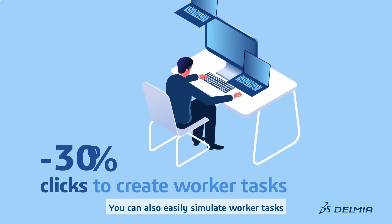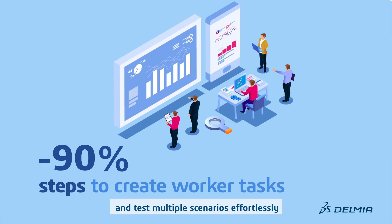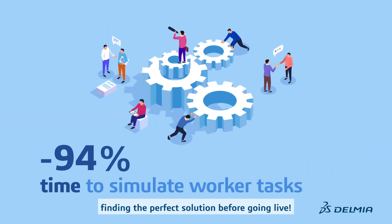You can also easily simulate worker tasks and test multiple scenarios effortlessly, finding the perfect solution before going live.